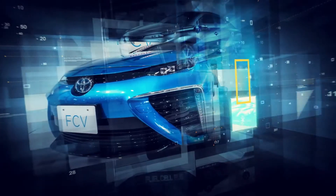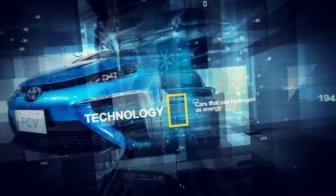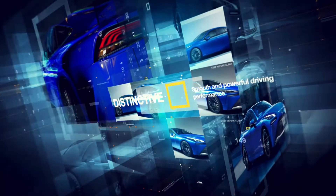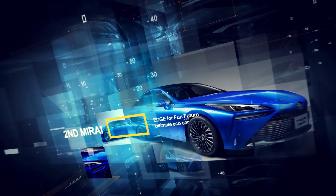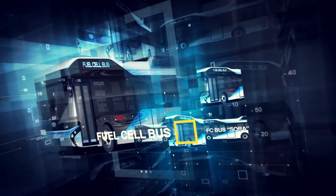Fuel cell vehicles are now attracting attention as a new mobility for the realization of a hydrogen society. The receptacle of the HHV Coupla, used for supplying hydrogen to vehicles, was chosen as a component of Toyota's first generation Mirai and also for the new second generation Mirai in 2020. It is also widely used in buses and forklifts.